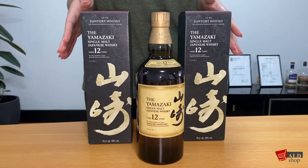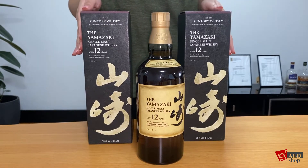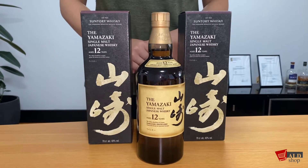The palate is filled with layers consisting of cranberry, butter, and coconut. It completes with a long finish of sweet vanilla and ginger and a touch of cinnamon.